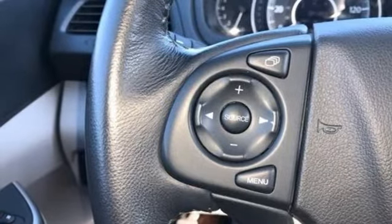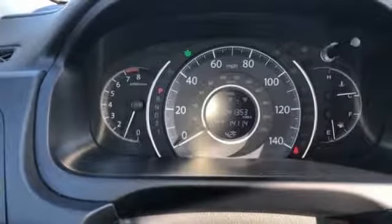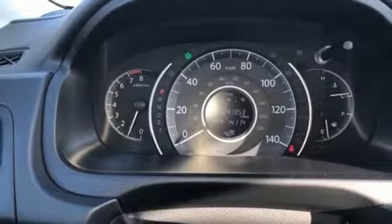Automatic transmission, power sliding and tilting sunroof, gas pressurized shocks, and I-4 engine.